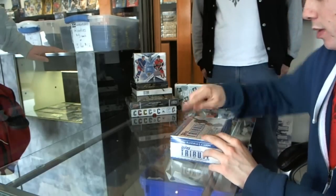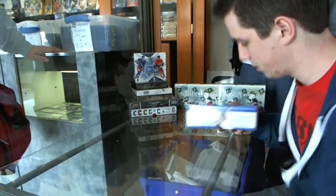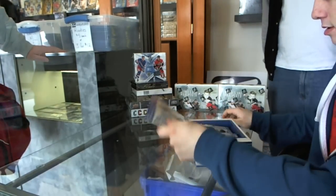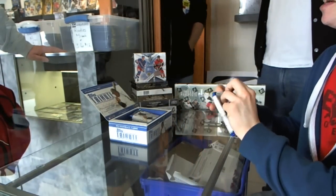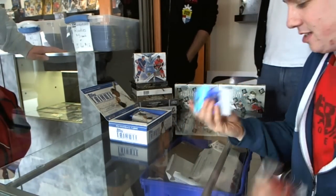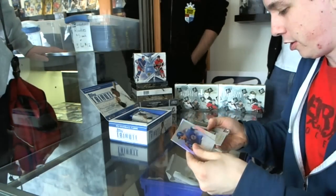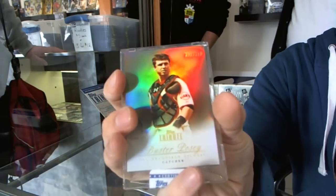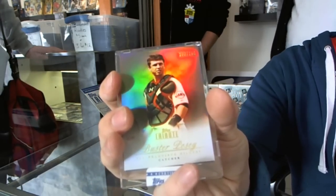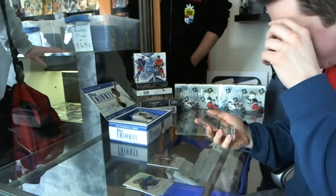Here we go - 2012 Topps Tribute Baseball, actually the last box of stuff we opened. We actually opened a big Jace card, so let's see if we can go back to back. Starling Castro, Paul Molitor, Reggie Jackson, and we got a Buster Posey numbered 299 - a position of power.